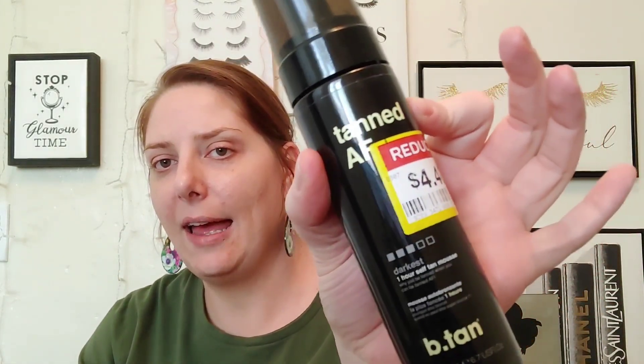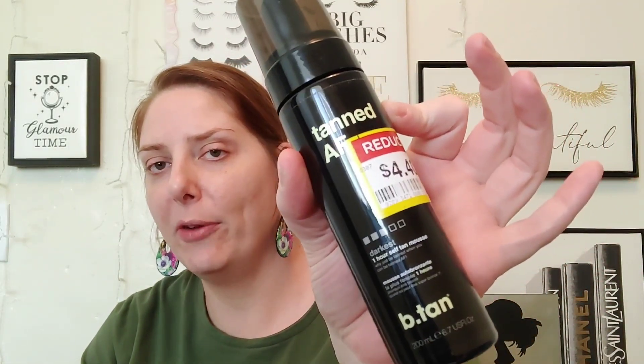I do like that it's two hours less than the Bondi Sands, but there's just something about the Bondi Sands — the ease of use and pretty streak-free results. I'm going to be redoing the B-Tan and going slow to see if I can get streak-free results. They do have different shades — the Tanned AF is three out of five darkness, and the Too Tan To Give A Damn is four out of five — and it looks really, really pretty even on someone like me who is naturally pretty pale.